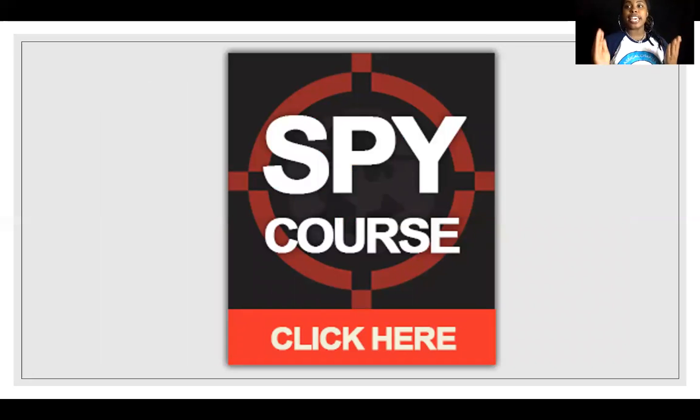Now we have to enter into our spy spelling course. It says click here to start our course, so get your finger ready. Are you ready to click our course? Click it in three, two, click!